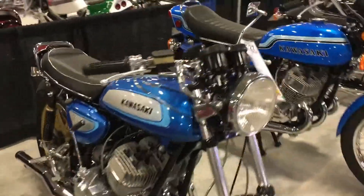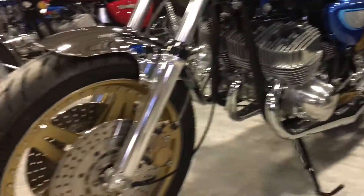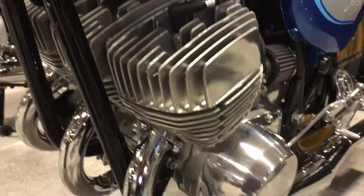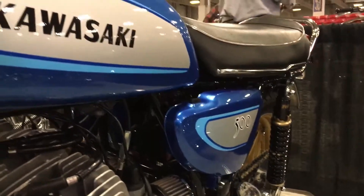And here is one right alongside it. This is a 1971 Kawasaki H1A — the same treatment. It has had a total frame-off restoration. Look at how clean it is, the attention to detail, how clean the motor is. The chrome, the aluminum, the powder coating. It is just absolutely gleaming.